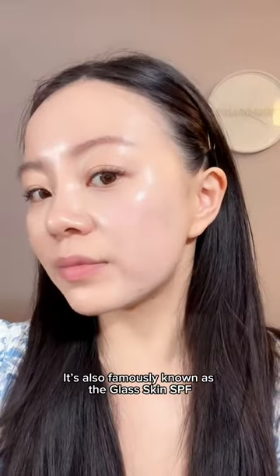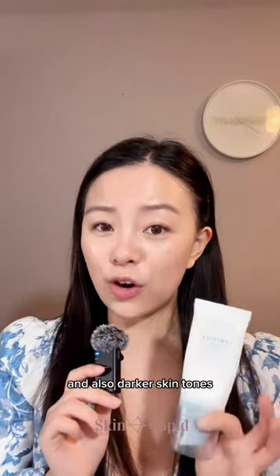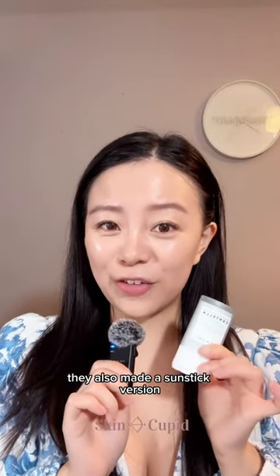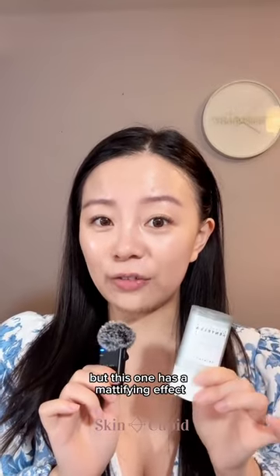It's also famously known as the Glass Skin SPF. I can honestly say that this is suitable for all skin types and also darker skin tones. And because the sunscreen is so popular, they also made a sunstick version. Just like the sun serum, it's super lightweight, but this one has a mattifying effect.